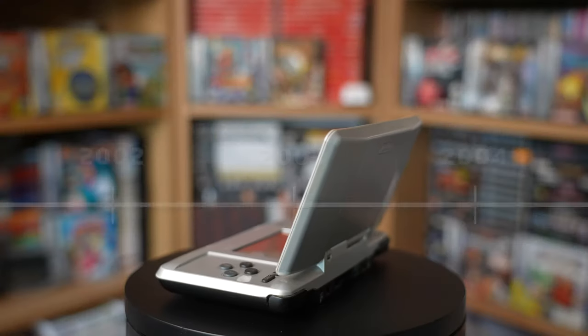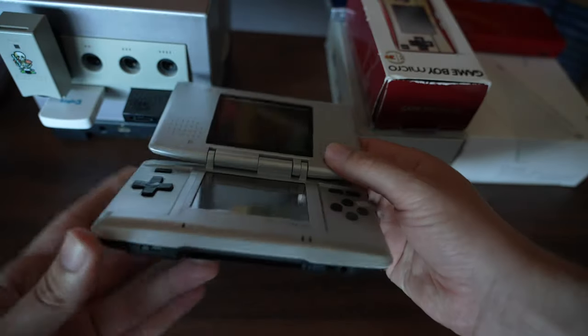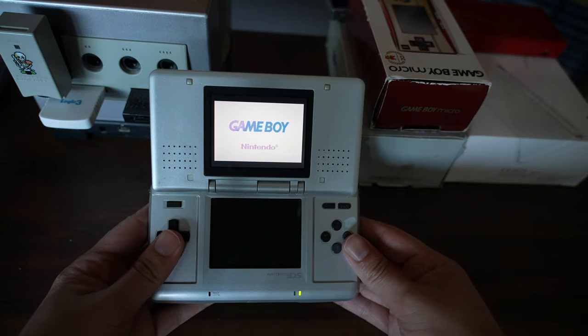Moving on to 2004, Nintendo was launching the Nintendo DS. They actually called the DS a third pillar in their console lineup, and thanks to the fact that it wasn't a true replacement for the Game Boy Advance, they did include a Game Boy Advance cartridge slot in the bottom of the DS — though it's not the most ideal way of playing GBA games.